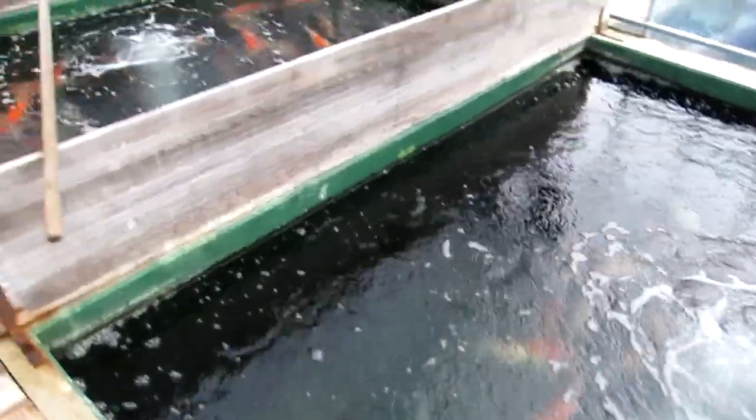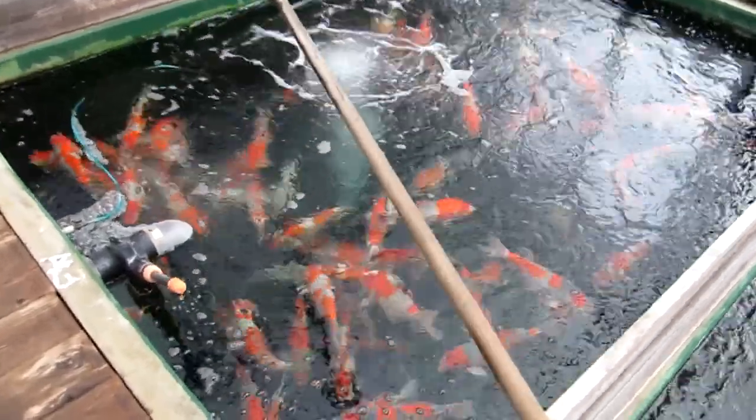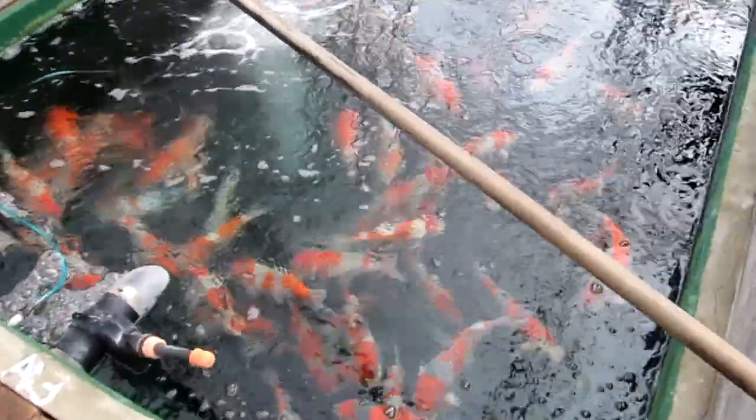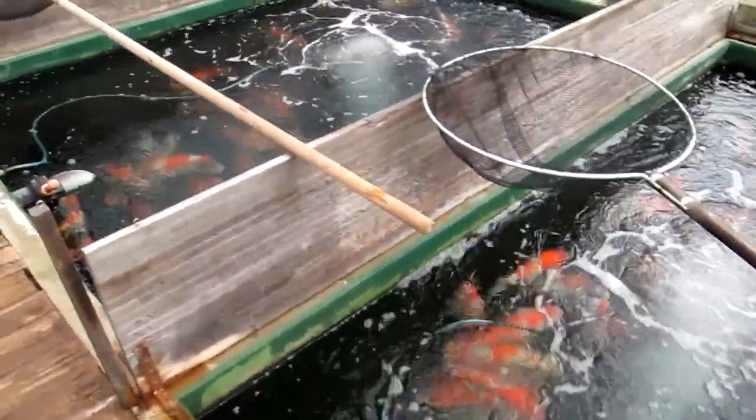The speciality of this koi farm is especially Goshki. This pond, for example, is full of Goshki. What is especially nice about Konya's is that the Goshki are really light — the black, the sumi, even at an older age is still really light.